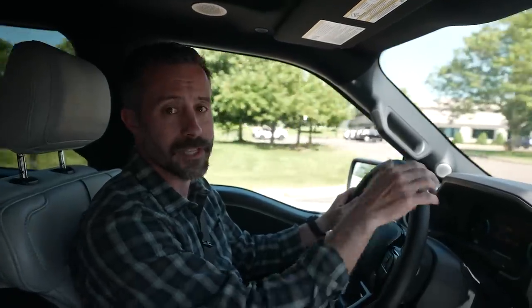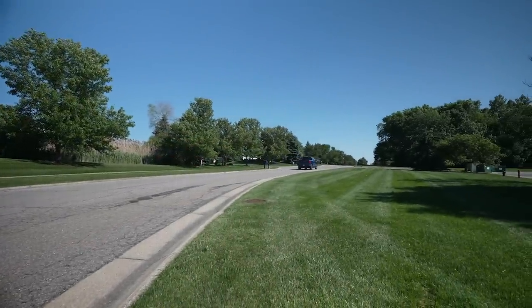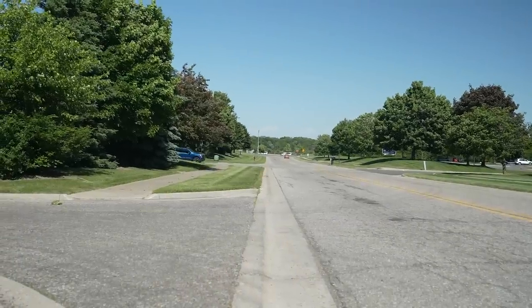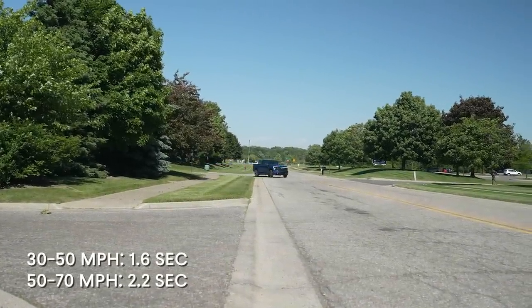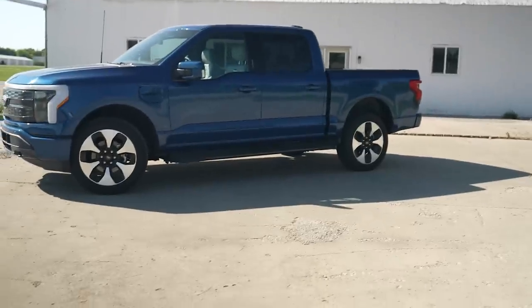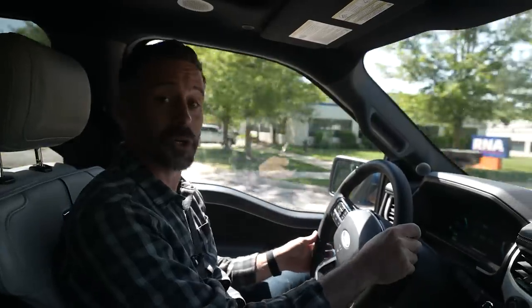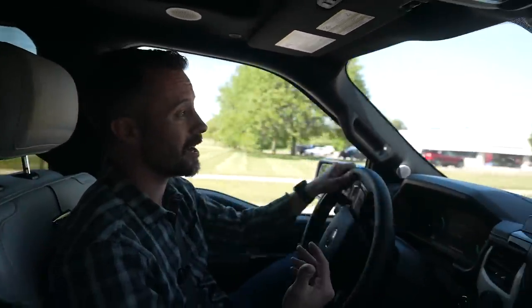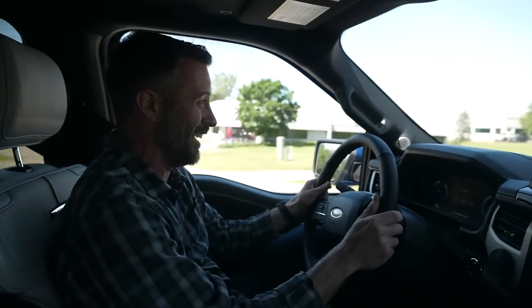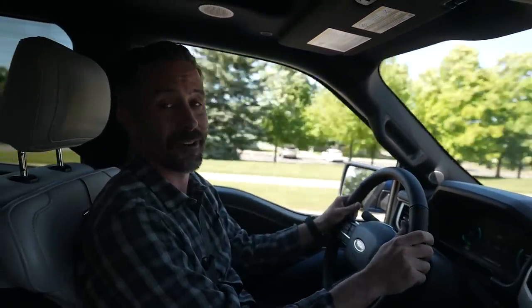The Rivian R1T remains the quickest truck we've ever tested. But that's acceleration from a stop. When you're already rolling, the distance closes dramatically. We measure roll-on acceleration from 30 to 50 and 50 to 70 miles an hour to simulate what happens in the real world, and in those tests the Lightning essentially ties the Rivian. So it may be slower in a drag race, but in the real world the acceleration is as quick as it gets — and it's hilarious. When you stab the go pedal from any speed under 50, the front tires spin. Any good old boy is one stab on the go pedal away from becoming a true believer in this thing.